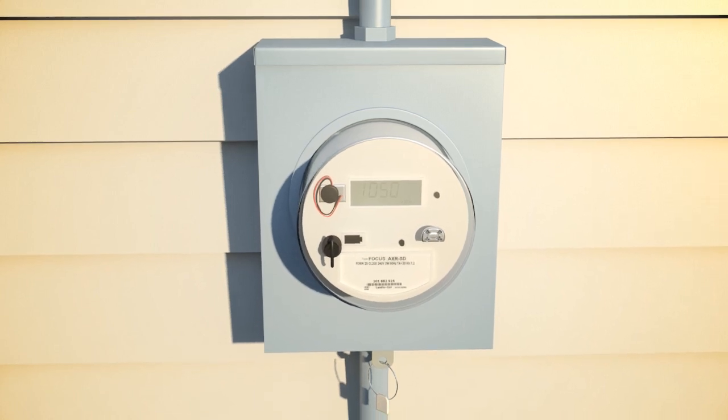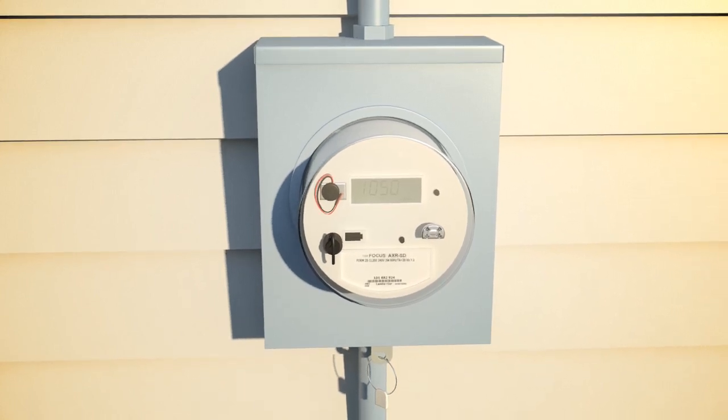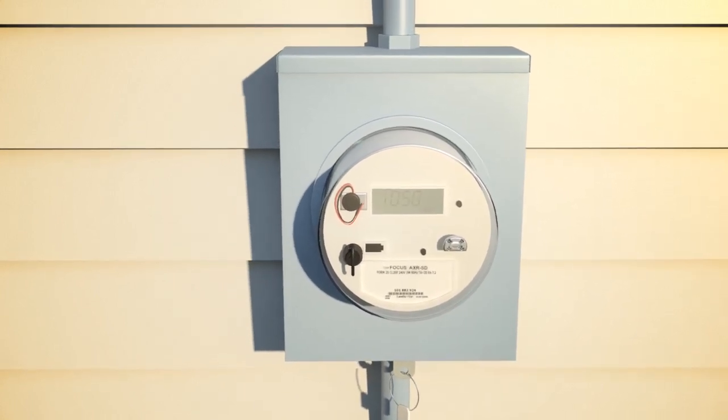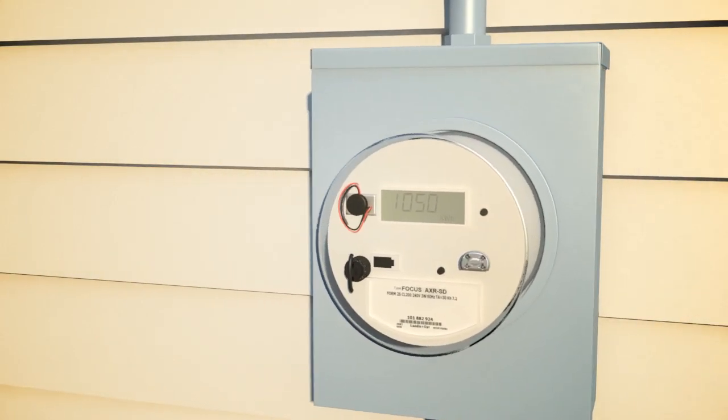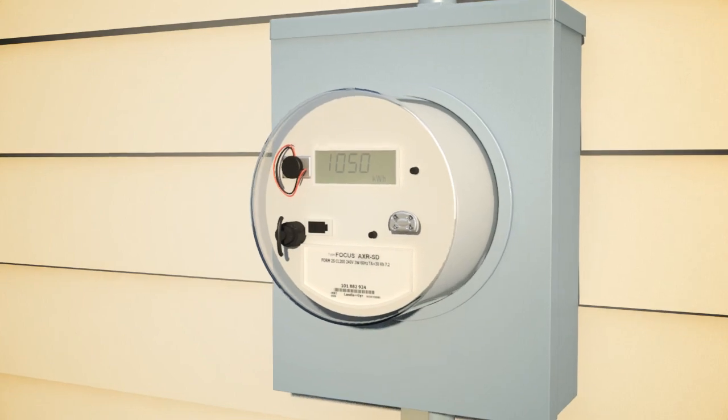Plex-enabled meters collect and report energy use every 15 minutes. Each meter is capable of measuring and reporting many other beneficial values, including voltage statistics, outages, and time of use.